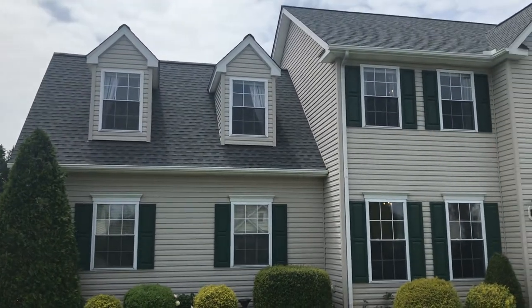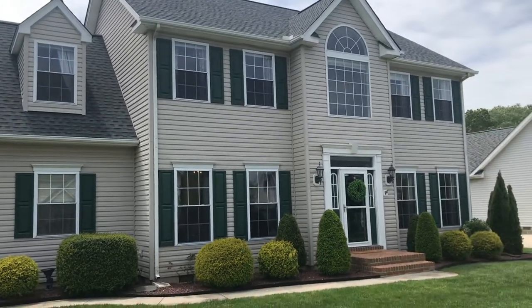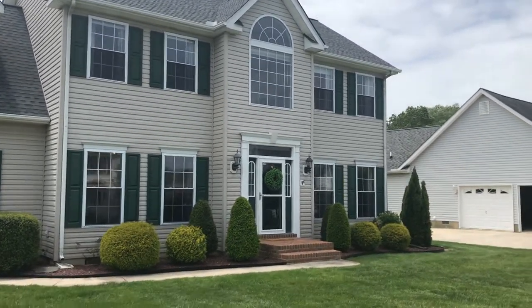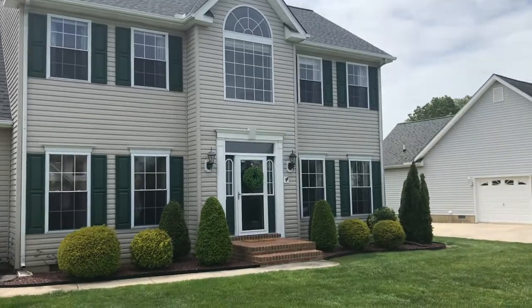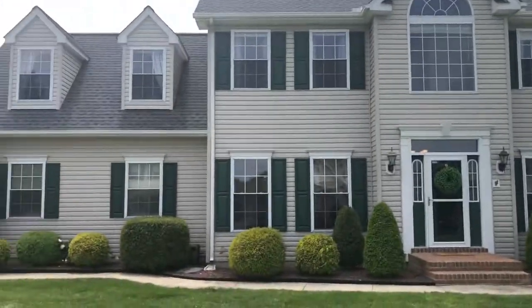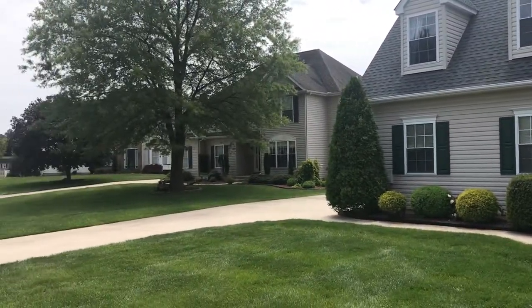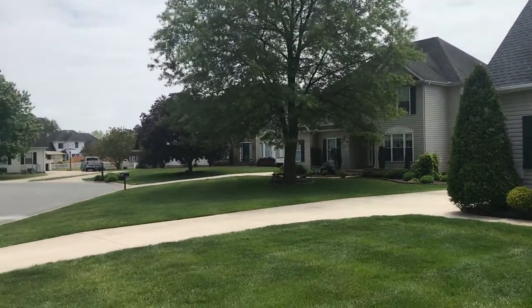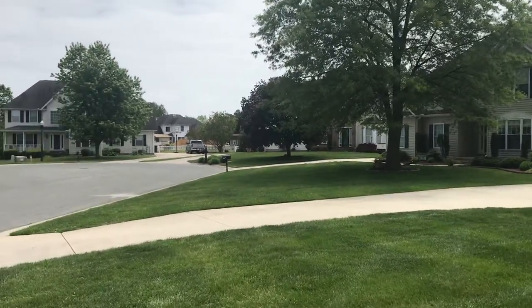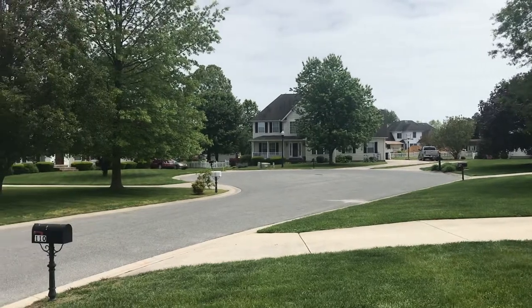Okay, so here we are. We're at the exterior of Peach Blossom Lane. This is the front of the house. I'm going to pan around here so you can see the homes and the streets surrounding. As I mentioned before, we're on the cul-de-sac.